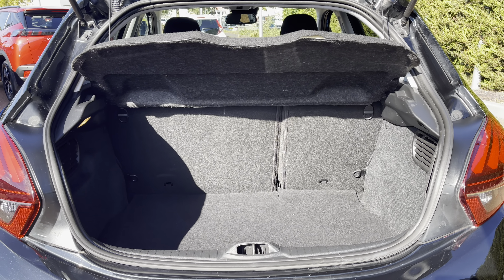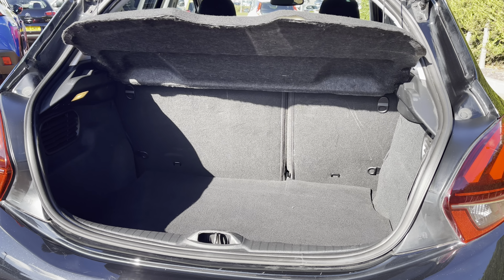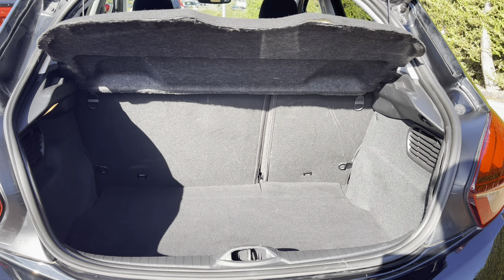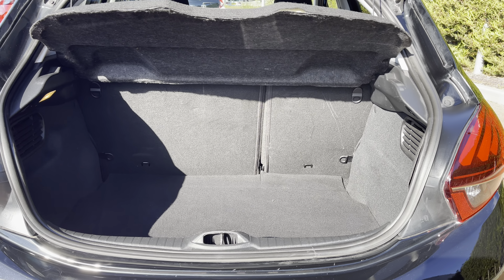Inside the boot, we have an impressive 285 litres of storage space, which will be perfect for multiple suitcases or large shopping trips with the entire family. The rear passenger seats can also be folded down for even more space, in case you're going on long trips or simply wishing to pack a lot of items.